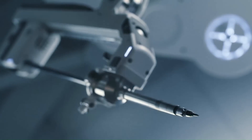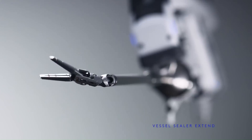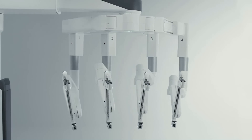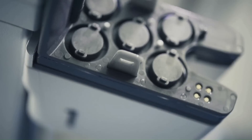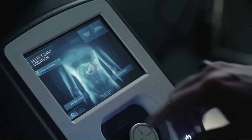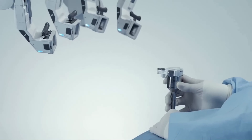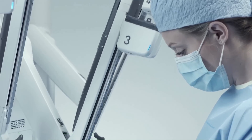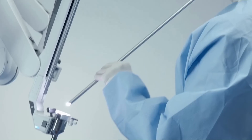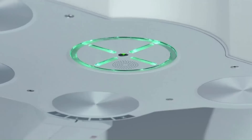A high-definition camera relays a live video feed of the operative area back to the surgeon in 3D. Using the Da Vinci Surgical System can reduce surgeon fatigue while enhancing the doctor's vision, precision, and control. At no point in the procedure does the robot ever make decisions or act independently of the surgeon.